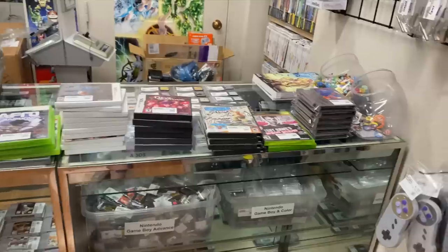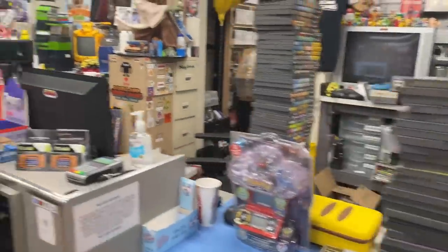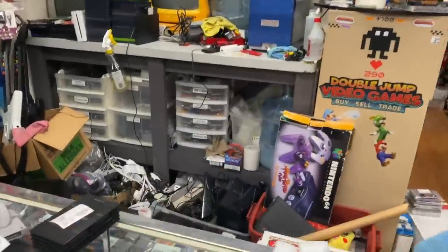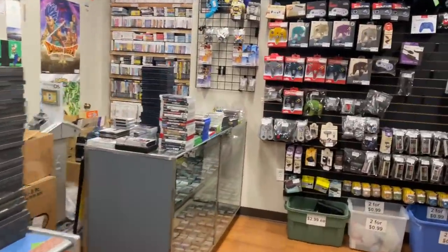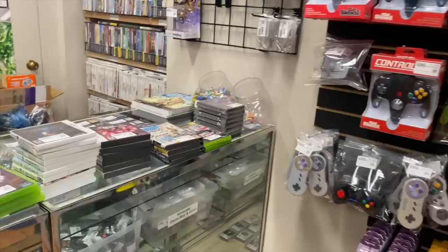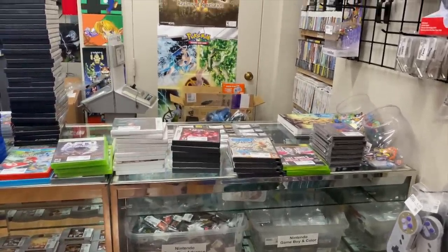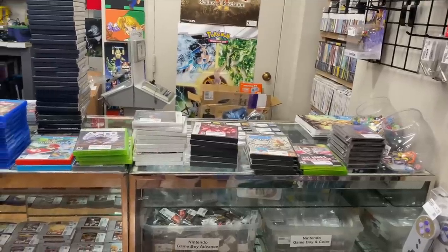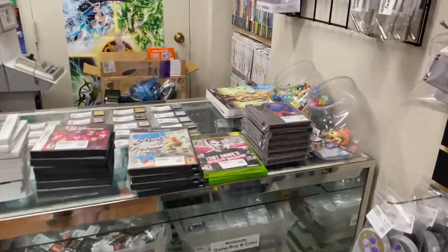I'm going to go through and show you all the trade-ins from today. We got some pretty good stuff - nothing crazy rare, but a lot of RPGs and really cool stuff, plus one item I'm going to keep. I've got everything stacked up by system. We also had a Nintendo 64, a fat PS2, a white Wii, and a GameCube come in today as consoles.